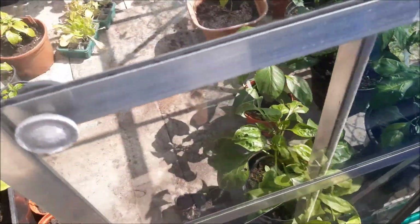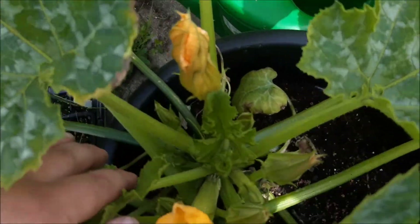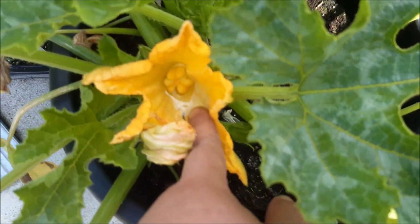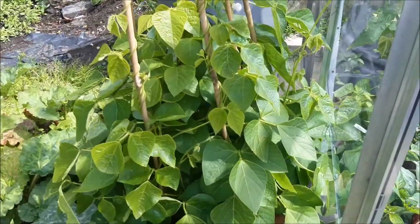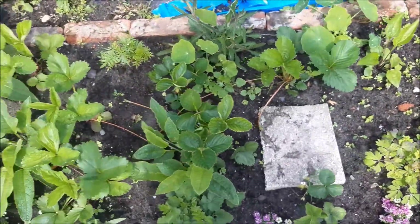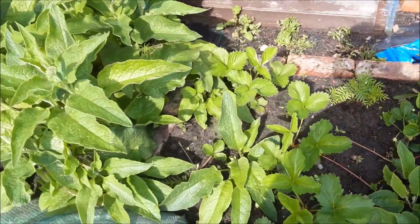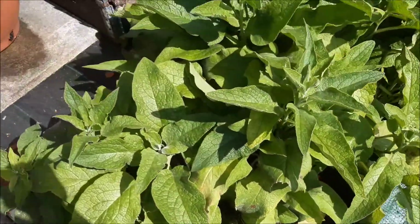We'll see what turns up because my labeling game has not been very good this year. We've got a courgette forming in there — the bees love these because the flowers are the size of Mount Etna. We've got climbing beans, runner beans, all courgettes. This little bed here is a bit of scrap ground we've turned into something useful. We've got rhubarb, a couple of strawberries, and alyssum flowers everywhere to attract hoverflies, because hoverflies eat aphids.